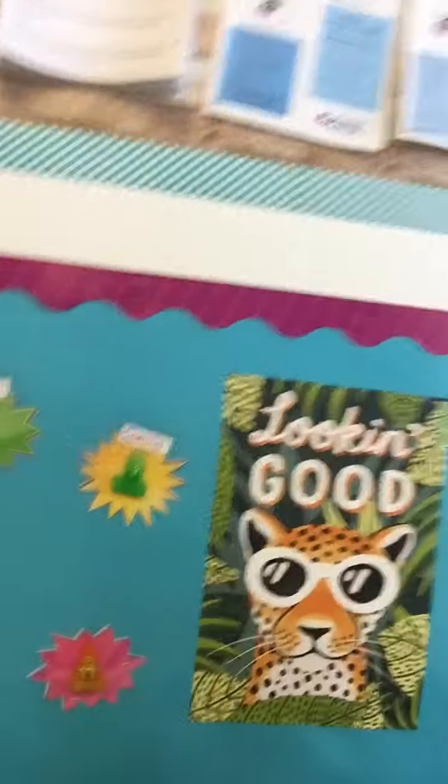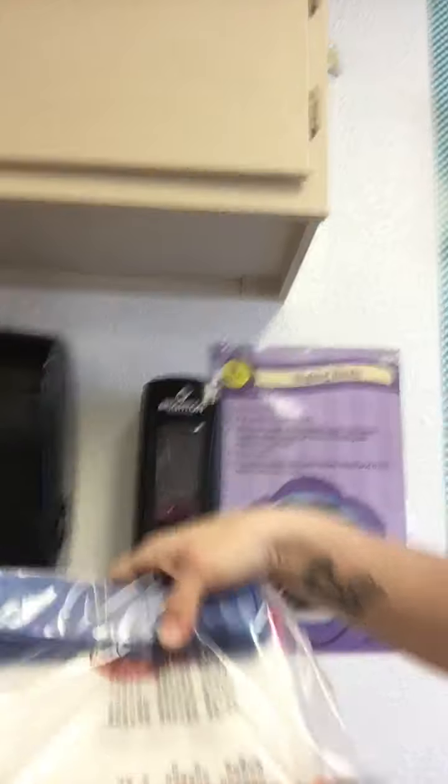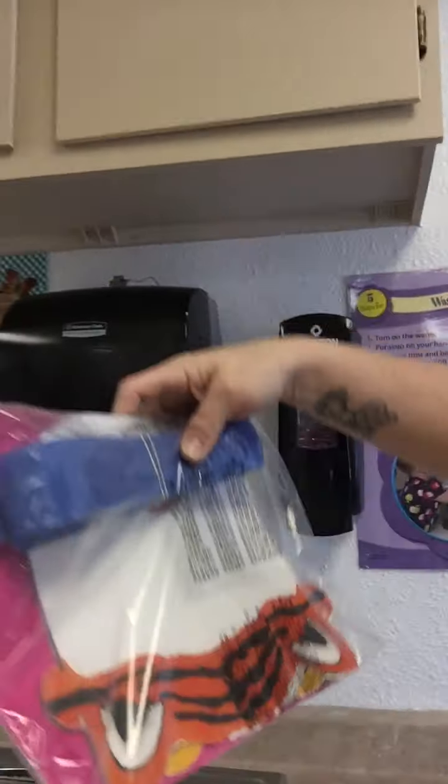And our picture wall — anytime your child draws something or wants to put anything on the picture wall, all they have to do is come to their name and hang it up so you can see it. We also have masks for our kids this year — look how cute, it's a little tiger. There's pink and blue.